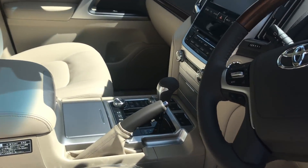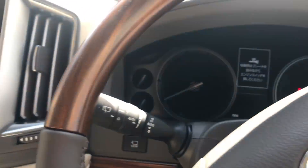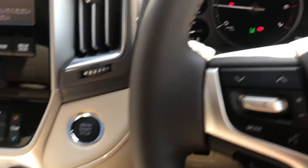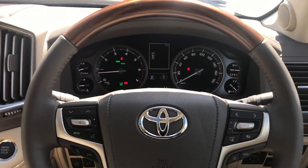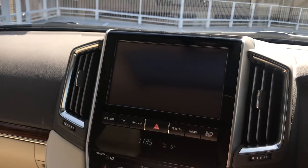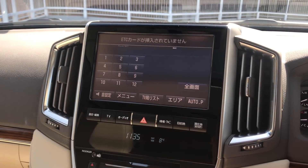Very nice clean interior. Now we hop in the driver's seat, push the brake, push the button, and start the engine up. It has a TV which comes on with the touch of a finger, and this TV also hooks up to a person's phone.